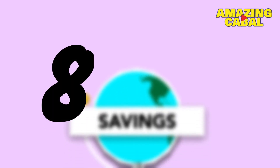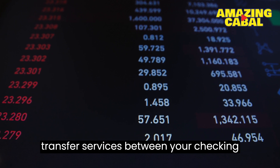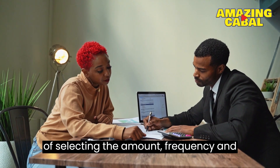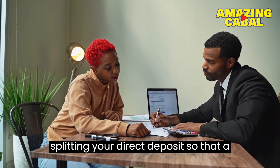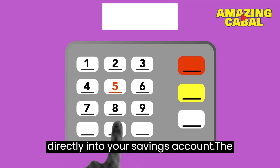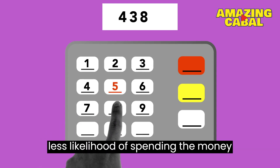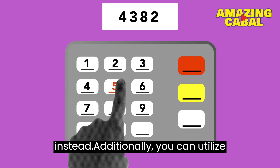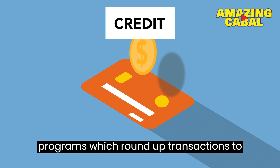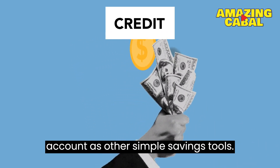Number 8: Automate your savings. Virtually all banks provide automated transfer services between your checking and savings accounts. You have the option of selecting the amount, frequency, and destination of the transfer, or even splitting your direct deposit so that a portion of every paycheck is transferred directly into your savings account. The main benefit of this is that you don't have to remember to do it, and there is less likelihood of spending the money instead. Additionally, you can utilize credit card rewards and spare change programs, which round up transactions to the nearest dollar and transfer the excess into a savings or investment account.